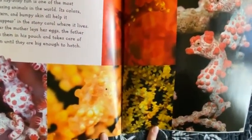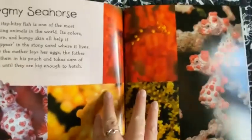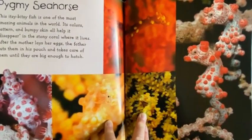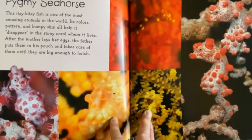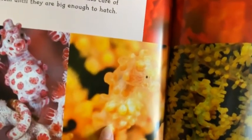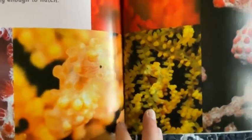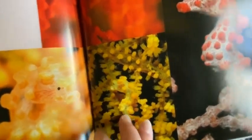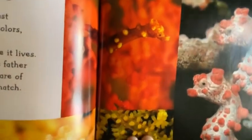Pygmy Seahorse. This itsy bitsy fish is one of the most amazing animals in the world. Its colors, pattern, and bumpy skin all help it disappear in the stony coral where it lives. After the mother lays her eggs the father puts them in his pouch and takes care of them until they are big enough to hatch. It's blending in — it uses camouflage to hide.